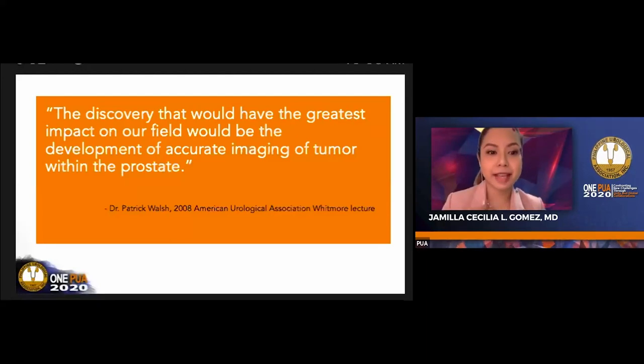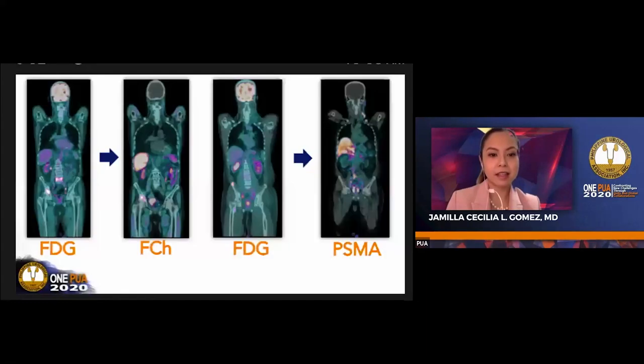Dr. Patrick Walsh said in his lecture about 12 years ago that the discovery that would have the greatest impact on our field will be the development of accurate imaging of tumor within the prostate. This is an overview slide of my lecture. You can see coronal slices—on the left is FDG PET of a patient, and one year after, F-choline PET was done.